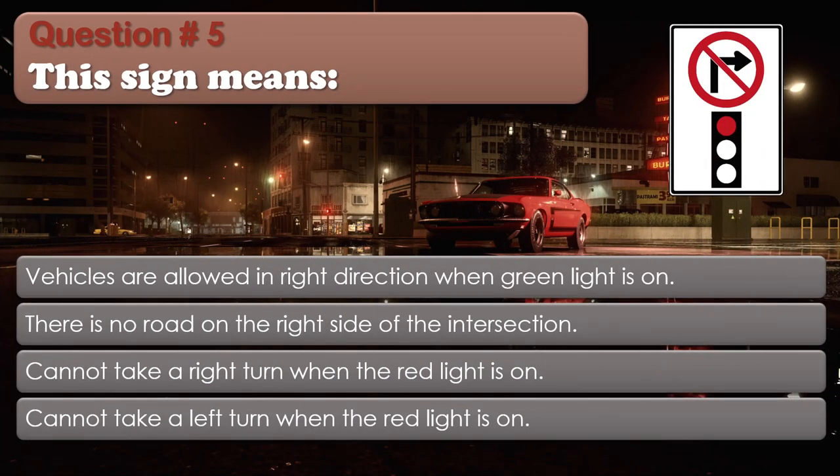Question number 5: This sign means: Vehicles are allowed in right direction when green light is on; There is no road on the right side of the intersection; Cannot take a right turn when the red light is on; Cannot take a left turn when the red light is on. The correct answer is Cannot take a right turn when the red light is on.